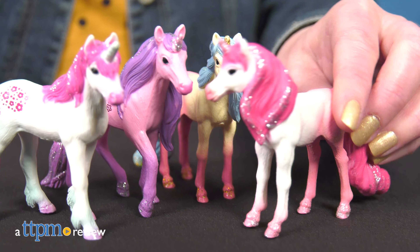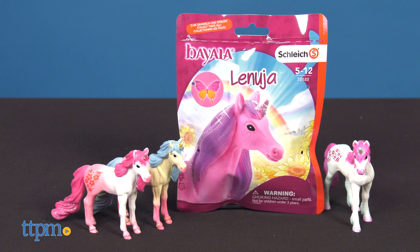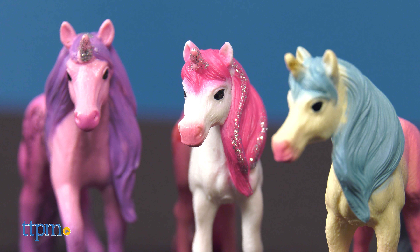The world of Bayala is filled with magic, including six new unicorns for kids to collect. Each of the new Bayala unicorns from Schleich features glitter detail and unique flower tattoos.